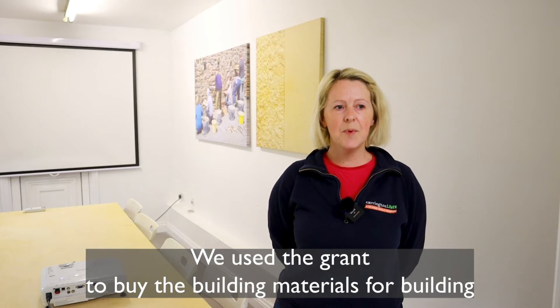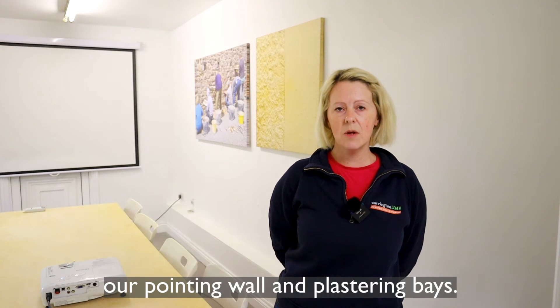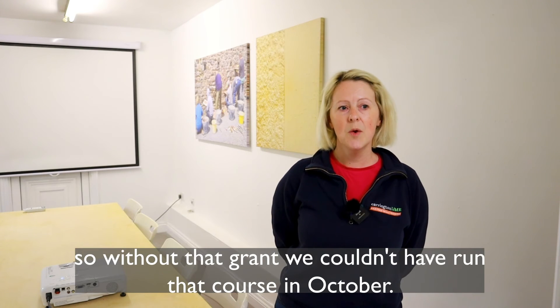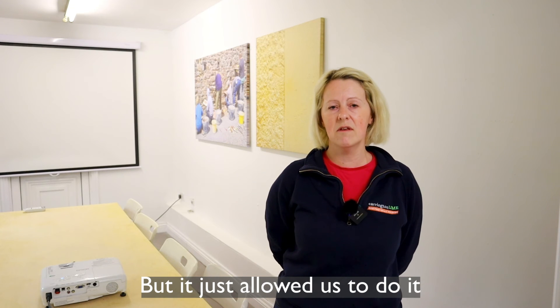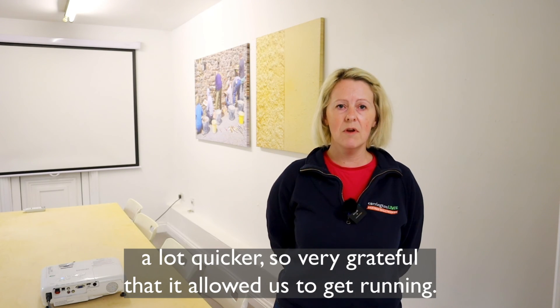We used the grant to buy the building materials for building our pointing wall and plastering bays — they're the main bit of kit that we need for our courses. Without that grant we couldn't have run that course in October. We would maybe have been able to do it on a smaller scale, but it just allowed us to do it a lot quicker, so very grateful — it allowed us to get running.